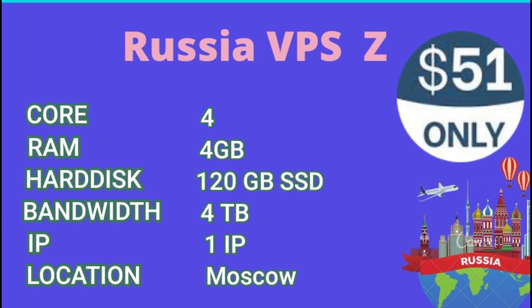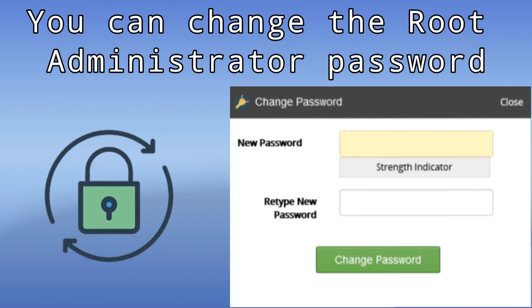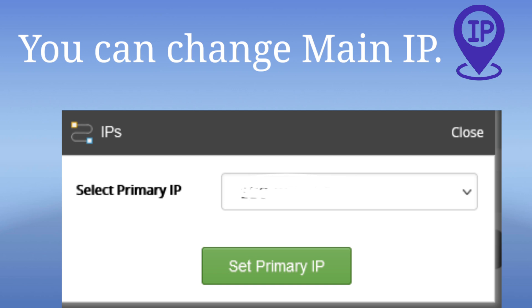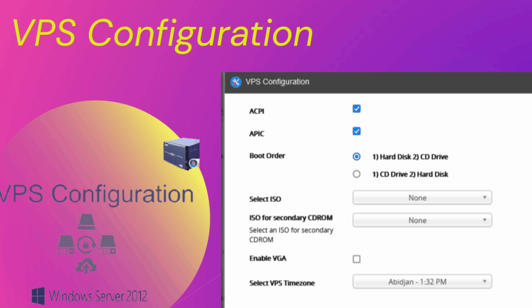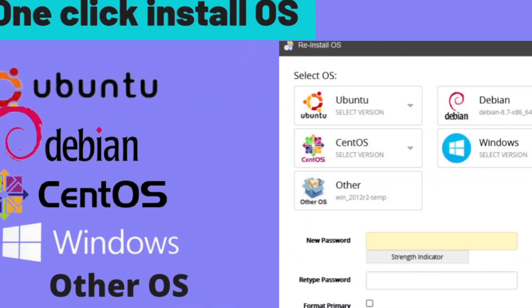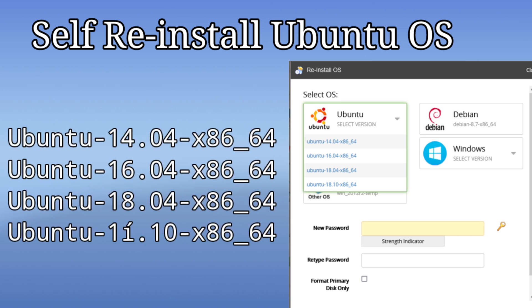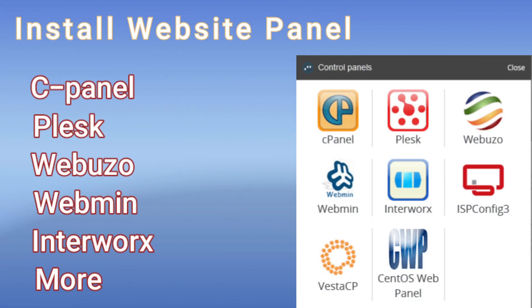You can choose our plans according to your budget. We provide a VPS management system where you can change the root administrator password as you can see on the screen. You can also change the main IP address, view full VPS configuration, access VNC, and install an OS in one click. Various pre-installed options including Ubuntu and Windows operating systems are available, and you can also install a website panel.